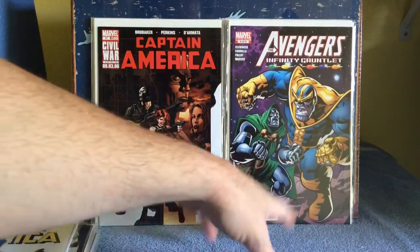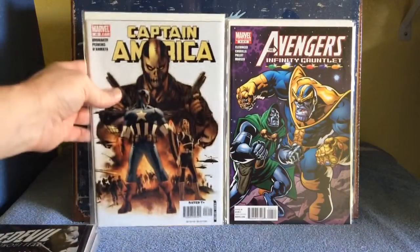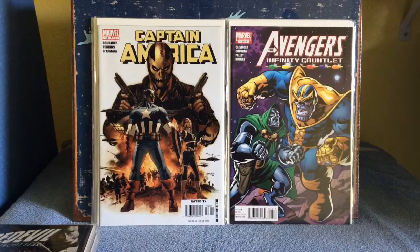The Avengers Infinity Gauntlet — Thanos, Doom. Anything with Thanos, again, for a buck, and conditions are nice. Captain America issue 16 — I like that cover with Crossbones.